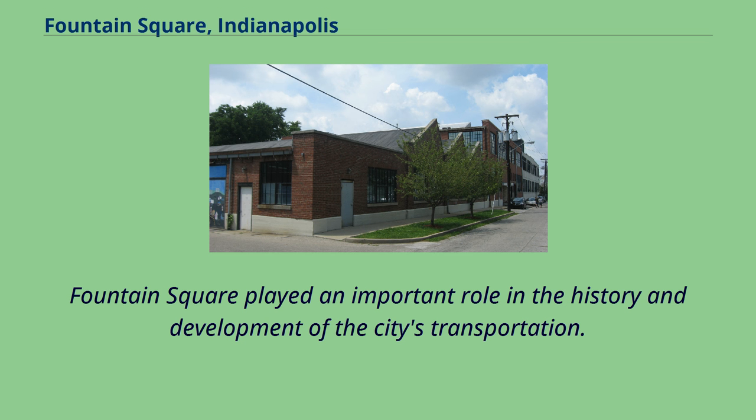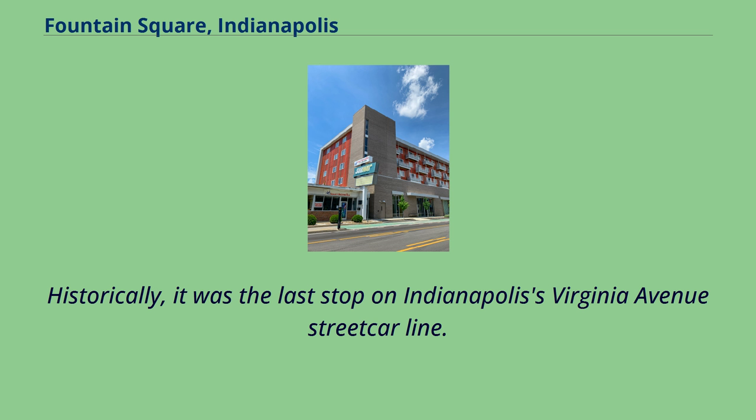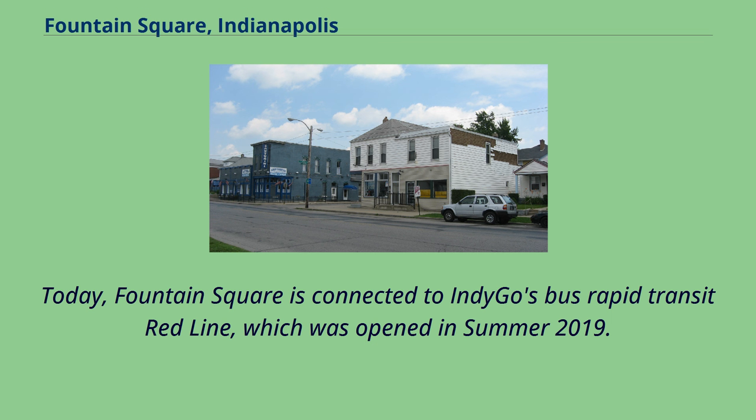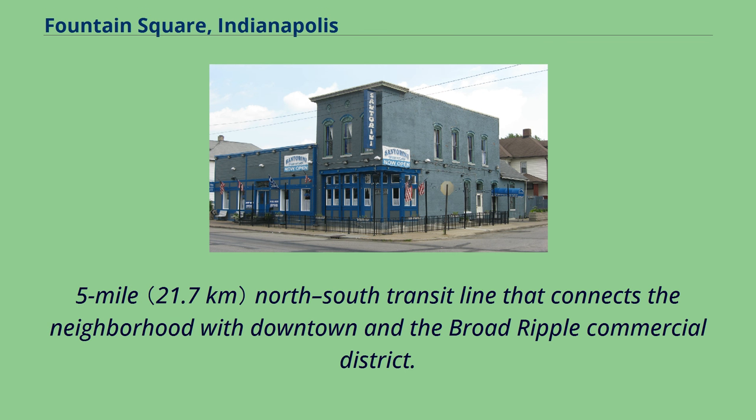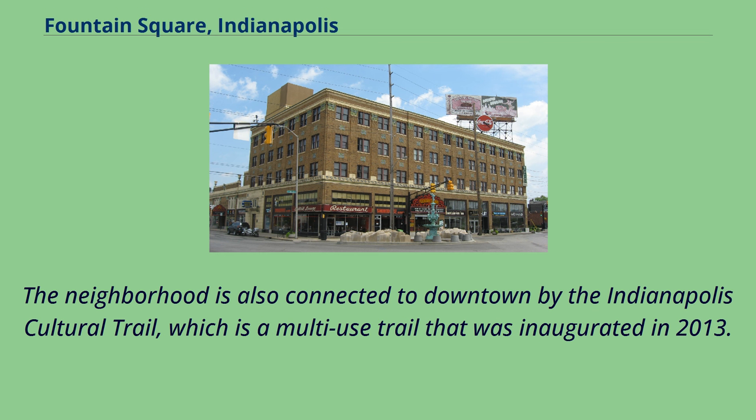Fountain Square played an important role in the history and development of the city's transportation. Historically, it was the last stop on Indianapolis's Virginia Avenue streetcar line. Today, Fountain Square is connected to Indigo's Bus Rapid Transit Red Line, which was opened in summer 2019. Projected to carry 11,000 daily passengers, the Red Line is a 13.5-mile north-south transit line that connects the neighborhood with downtown and the Broad Ripple Commercial District. The neighborhood is also connected to downtown by the Indianapolis Cultural Trail, a multi-use trail that was inaugurated in 2013.